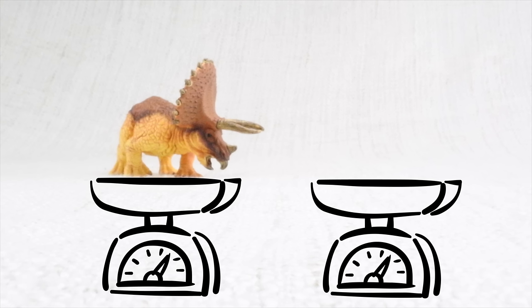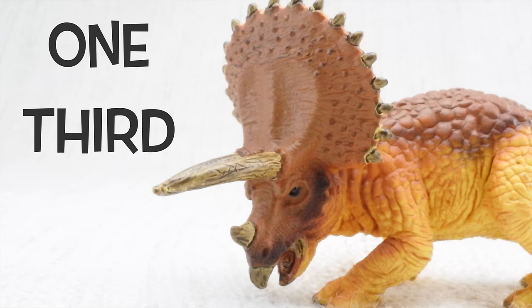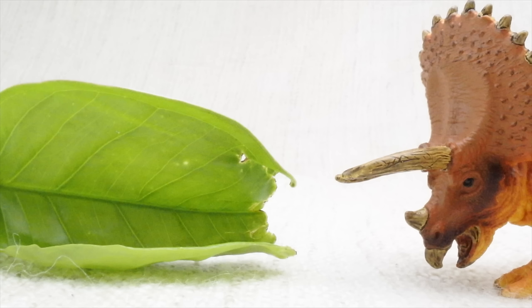It was really heavy — it weighed as much as two elephants! Do you know how big a triceratops was? Its head was almost a third of the length of its entire body. What a big head!